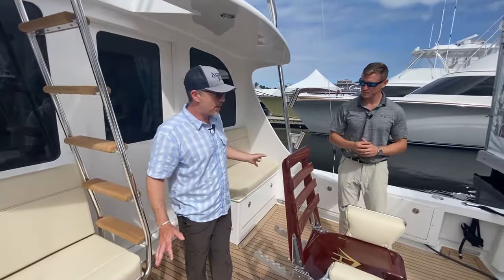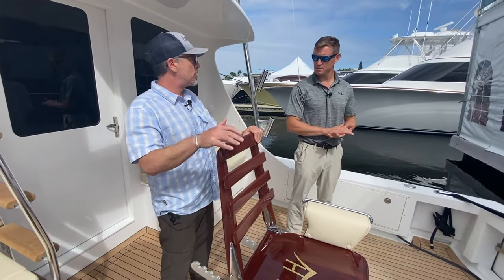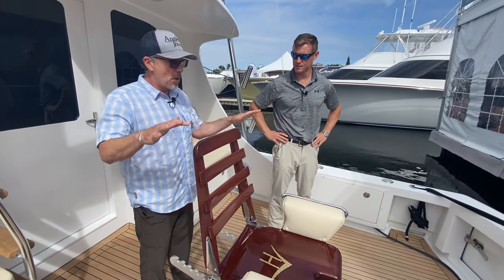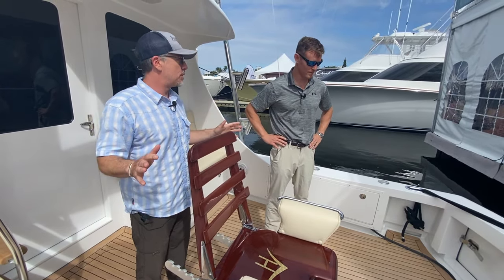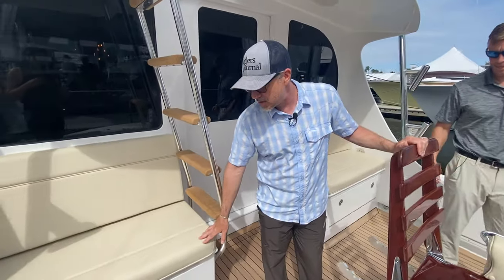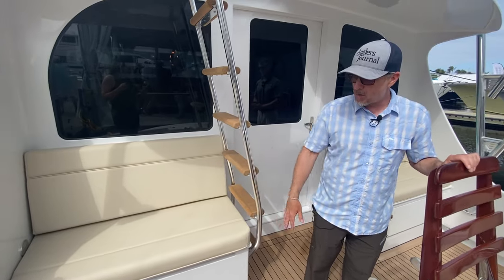The first thing that jumped out at me was how much they changed the cockpit area. John Morris and his group purchased Hatteras a while ago, and John's obviously a huge offshore fisherman. This boat is built for tuna fishing — big tuna. The mezzanine seating and this kind of stuff just wasn't really done back in the day.